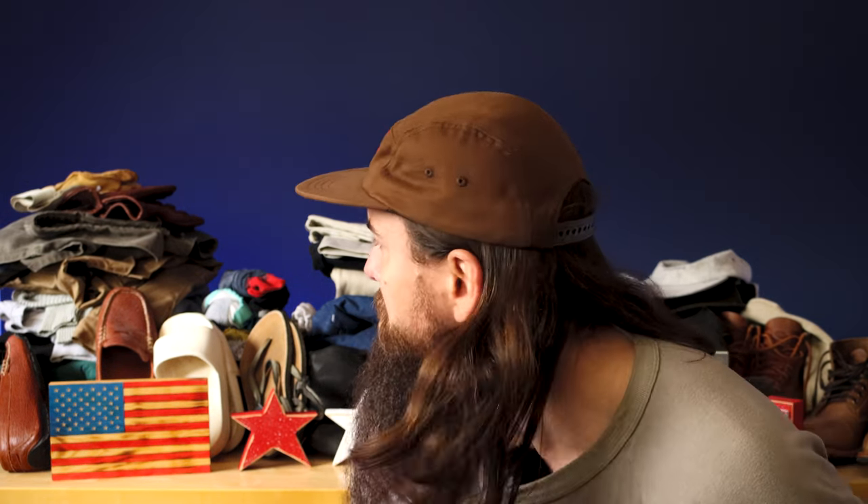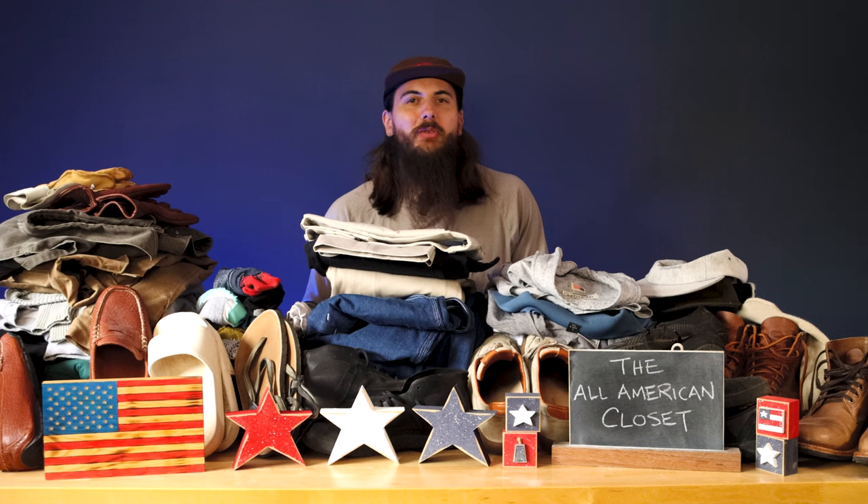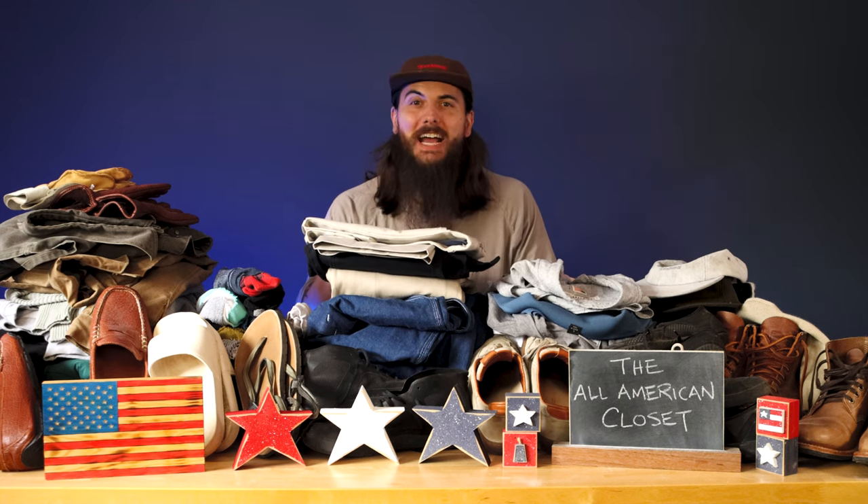Can I build the most American-made closet full of clothes? Let's find out. Hey y'all, Mike here from allamerican.org. Y'all know I love supporting American manufacturing, and I am on a mission to build an entire wardrobe that is made in the USA.